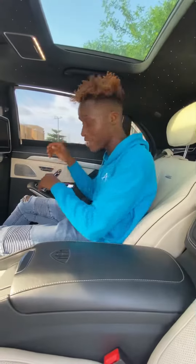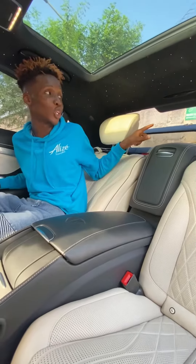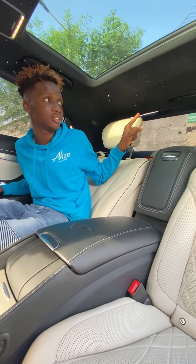Open it up like this. Because it's an expensive vehicle, you have a sound blind here, which is also for privacy, and you have this at the back — a sound blind also for the rear windshield. Really cool.